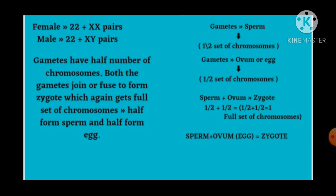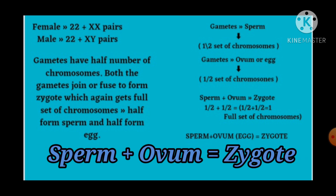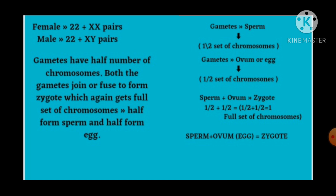Gametes have half the number of chromosomes. Both gametes join or fuse to form a zygote, which again gets a full set of chromosomes — half from the male gamete, that is sperm, and another half from the female gamete, that is egg. So sperm has half a set of chromosomes and ovum or egg has half a set of chromosomes. When sperm and ovum fuse, they form the full set of chromosomes in the zygote. This is nature's way of keeping the chromosome number of a species stable.